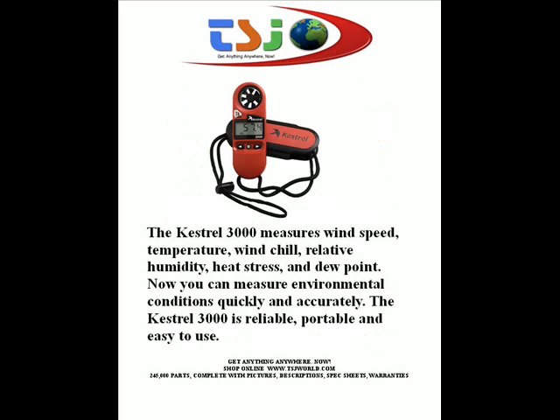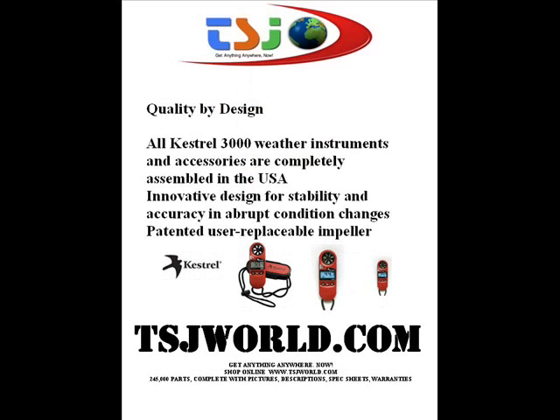Now you can measure environmental conditions quickly and accurately. The Kestrel 3000 is reliable, portable, and easy to use. All Kestrel 3000 weather instruments and accessories are completely assembled in the USA.